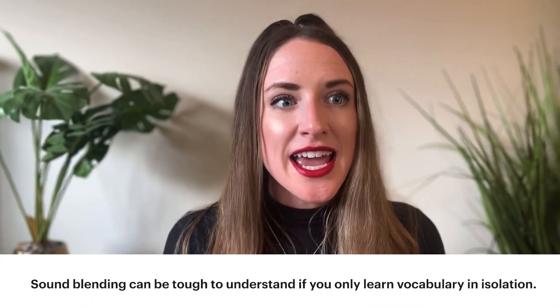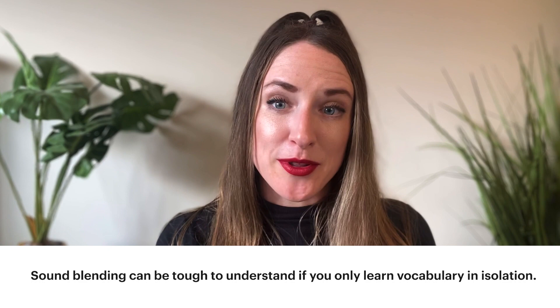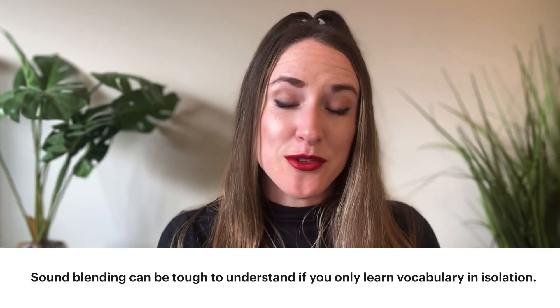The reason this can be tough for language learners is that you may have learned your vocabulary words in isolation and can pronounce them perfectly individually. But when you put them into context in full, fast, connected speech, your speech might end up sounding stilted or a little bit robotic. To learn more about what sound blending is, how it works, and how you can improve your own sound blending to sound more natural in your target language, check out the video linked in the description.